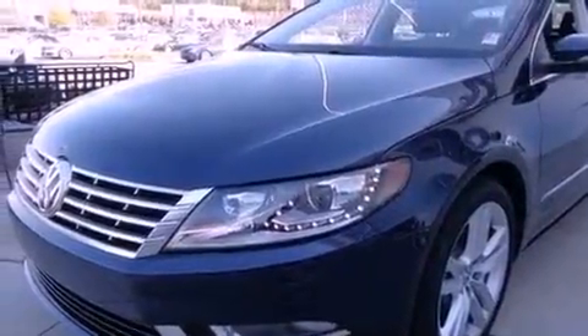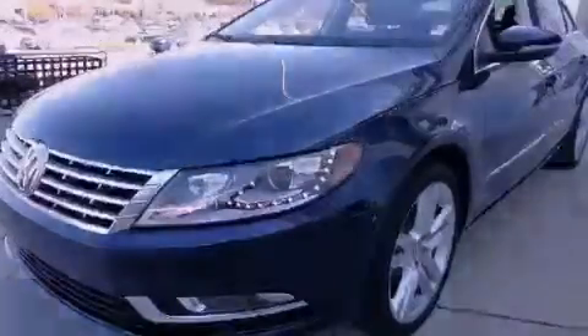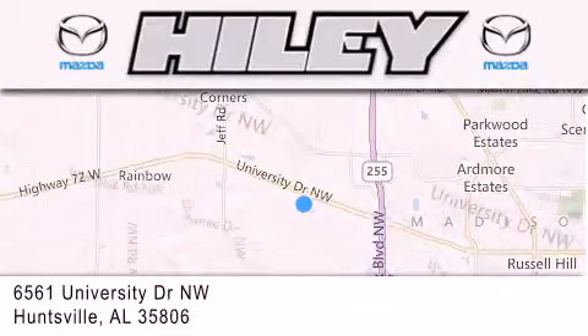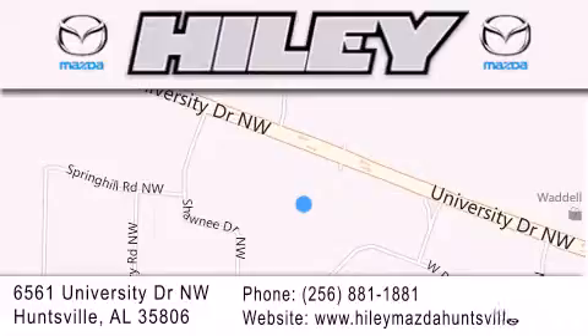This automobile won't last long at this price. Call and arrange a test drive now. Highley Huntsville is located at 6561 University Drive Northwest in Huntsville. Our goal is to exceed all of your expectations to ensure that you'll return for future visits.